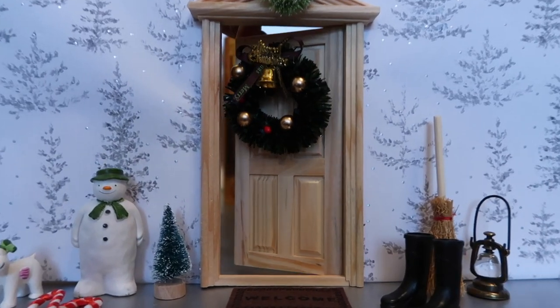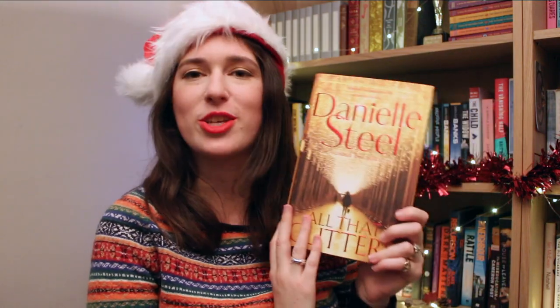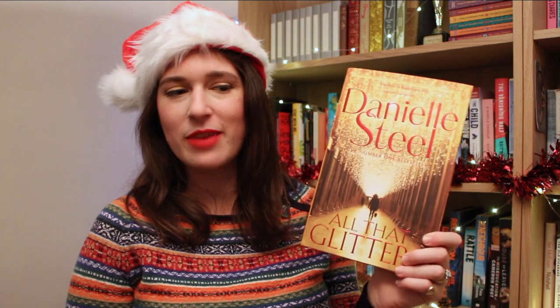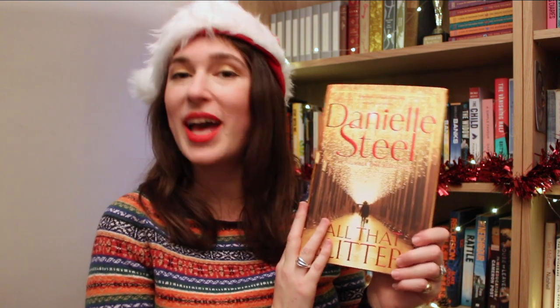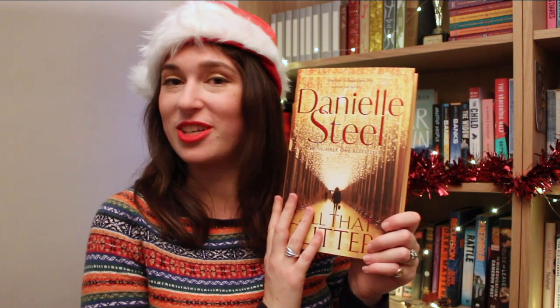Let's go through door number 12 and just look at that cover — this could actually double up as a Christmas decoration when you finish reading it. This is All That Glitters by Danielle Steel. This book is about a woman called Coco, who is the heir to a massive fortune. She's had this very privileged life, and she moves to London where she meets and falls in love with a handsome but penniless aristocrat. It's set in a really glamorous world and is about this woman figuring out her place in the world and who she can trust.